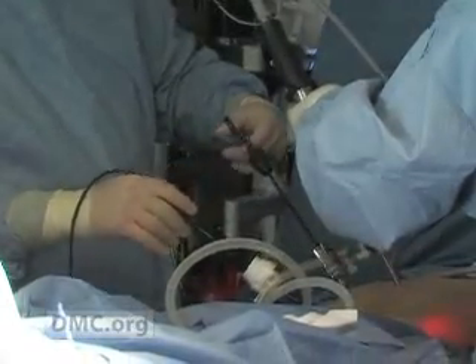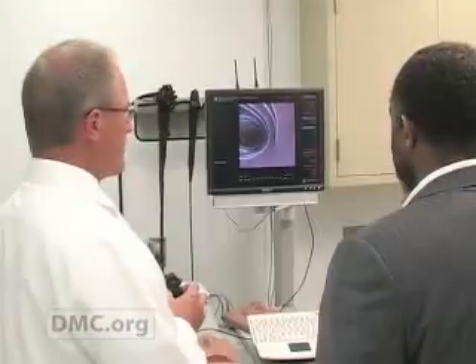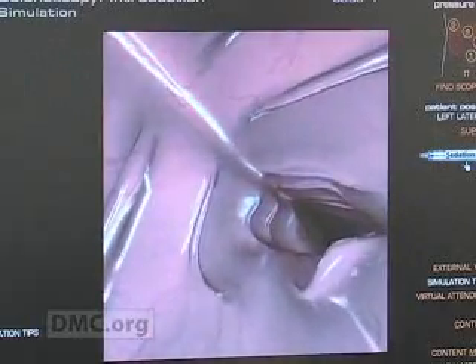Using laparoscopic instruments requires a set of specialized skills. So how do surgeons and residents acquire and hone these skills? The answer is here in the surgical simulation lab, overseen by Dr. David Bowman, Professor of Surgery at Wayne State University,